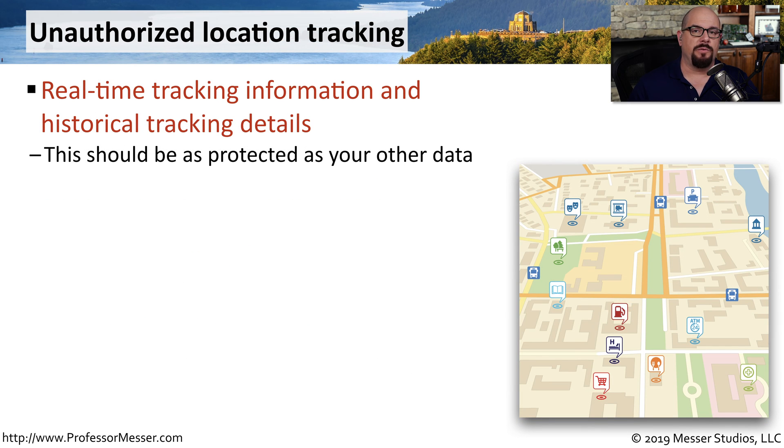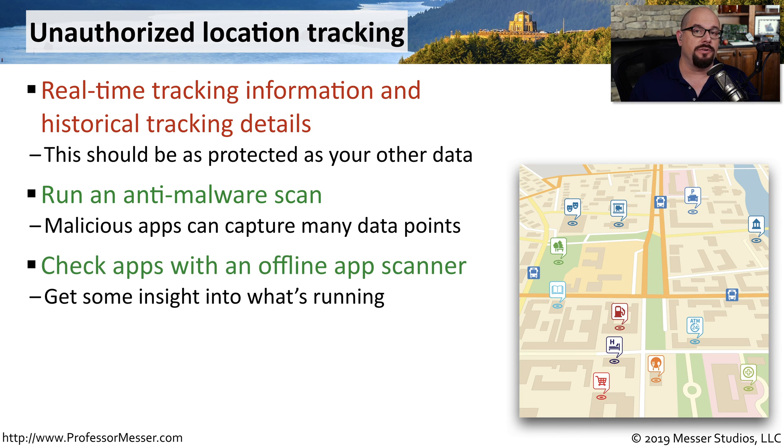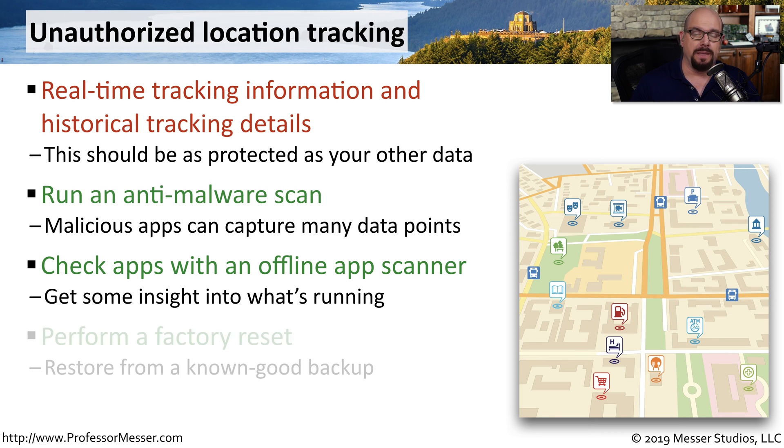Another piece of private information that should remain private is tracking information. Your mobile device knows exactly where you are at any time during the day, and being able to track exactly where you are and where you have been can be valuable information to an attacker. If you think there's an app that's tracking your location, you can run an anti-malware scan to identify it. You can also check the apps on your device with an offline app scanner, and if you think tracking is occurring, you may want to perform a factory reset and restore from a known good backup.